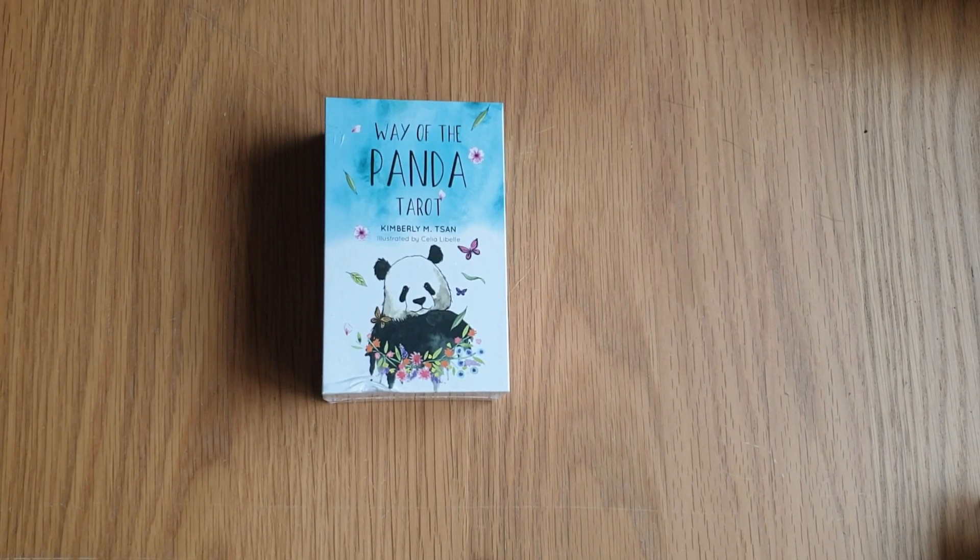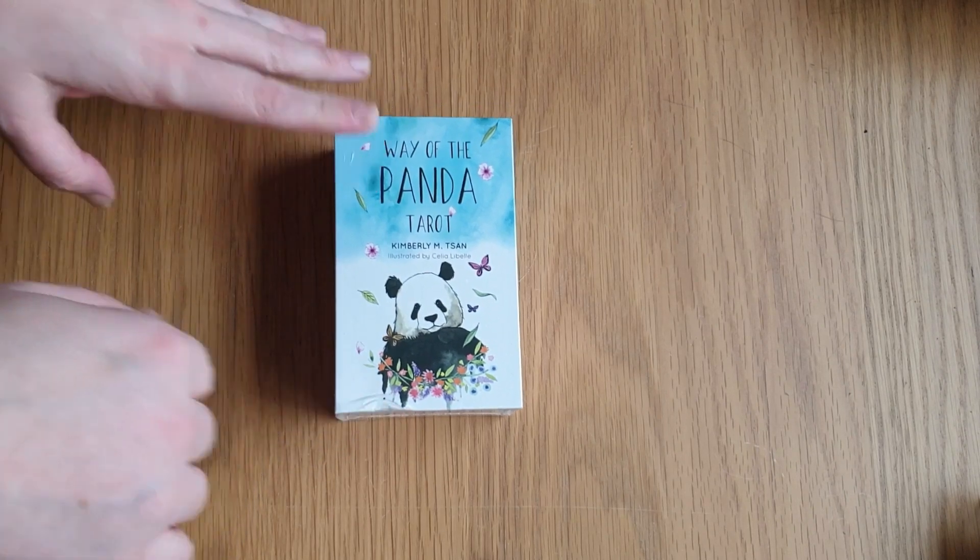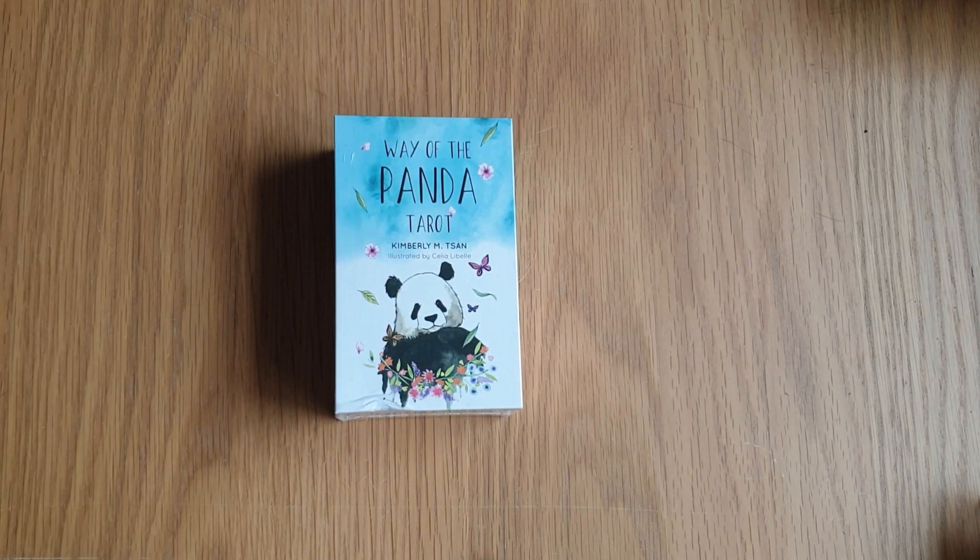I bought it from Fables Den. She had three decks up that had slight damage to the boxes on her Instagram stories. So I basically messaged Kimberley on there and said, can I take that one in the middle because it's got the most damage, and I don't actually mind damaged boxes because that deck still needs to be loved. I'm the type of person that buys reduced flowers in the supermarket because they need to be loved and taken home.